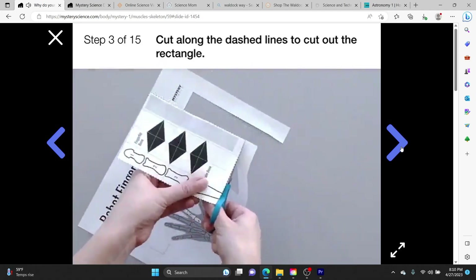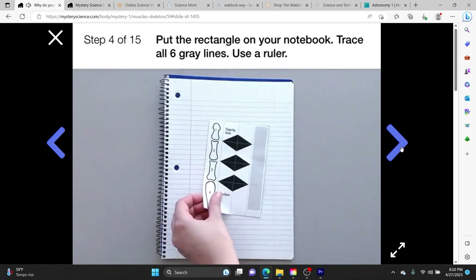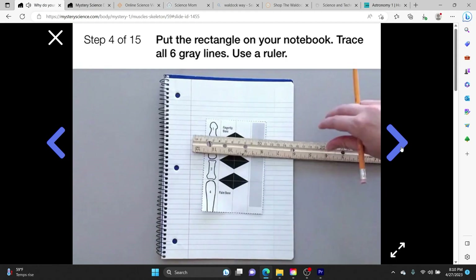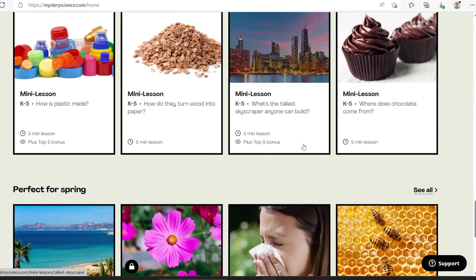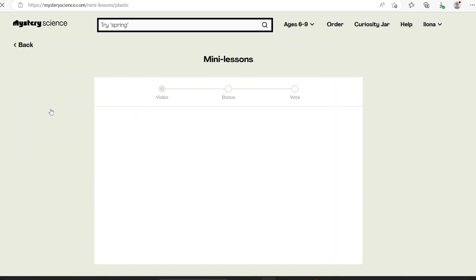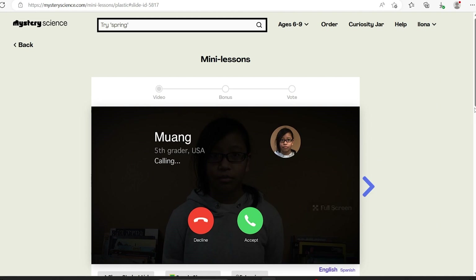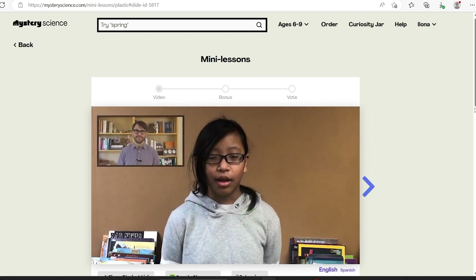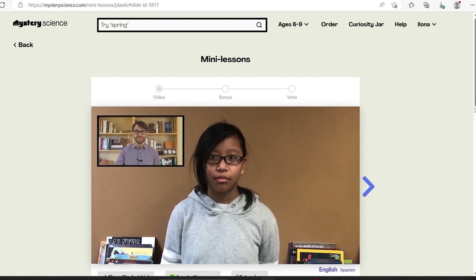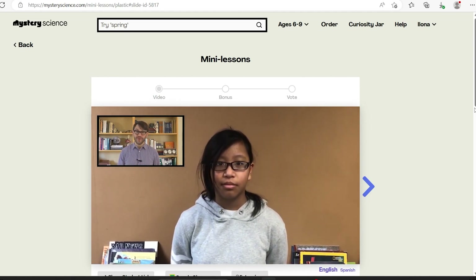Mystery Science also has short lessons — about five minutes — and they have so many of them. They answer so many questions that kids might ask, so anytime we had a science question we almost always found an answer on Mystery Science. We are definitely fans of Mystery Science, even though we're not currently using it. I might go back to using it next year.